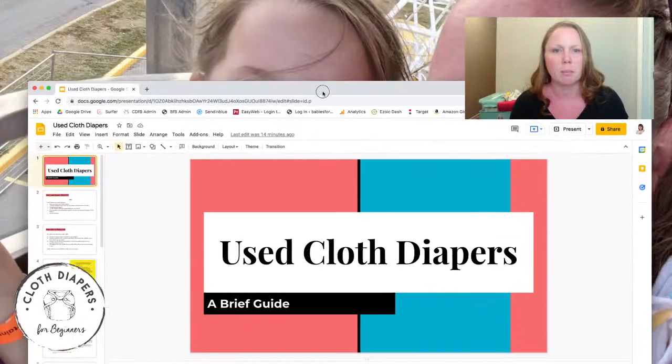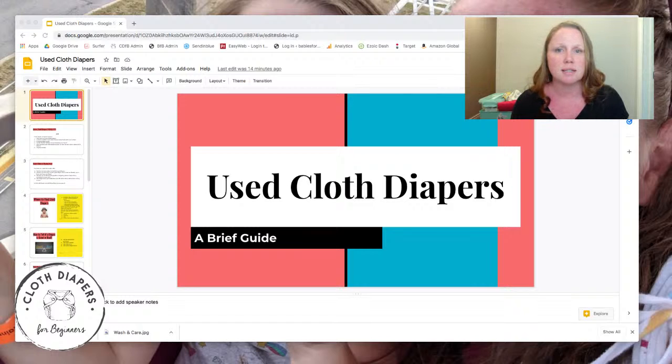Rather than wait for people to show up, I'm just going to get rolling because I know this lives on YouTube afterwards and people don't like to wait for the whole presentation. Let me share my screen with you. So just like last time, I have a little something something here for you — all about used cloth diapers. Today we're going to talk about how to find them, where to find them, what to look for when you do find them, and then once you have them, how to prepare them for your baby.